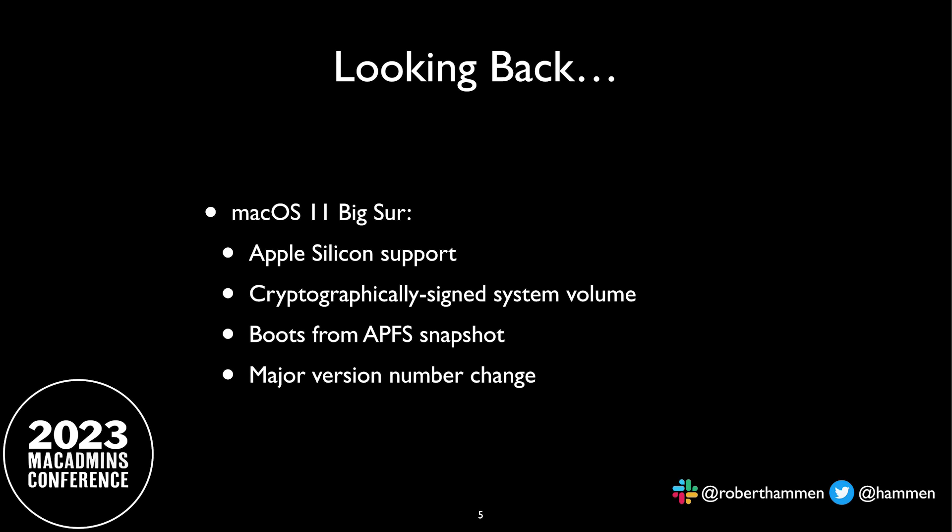Supporting Apple Silicon gave us some things like volume ownership and concerns with software update. With that, we got the cryptographically signed system volume. One change in macOS 11 and later: it boots from a snapshot rather than the entire OS. And of course the big thing was we went to version 11, which broke so many scripts and extension attributes, because everybody thought in perpetuity it would be 10-dot-something.